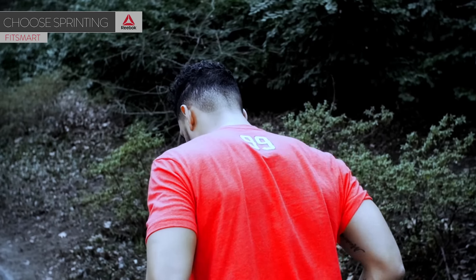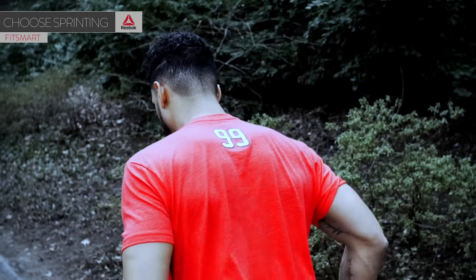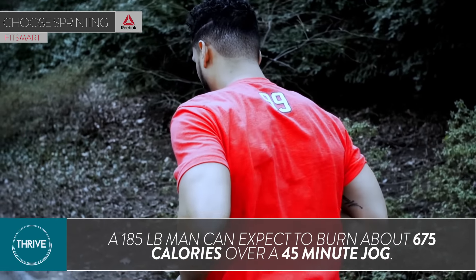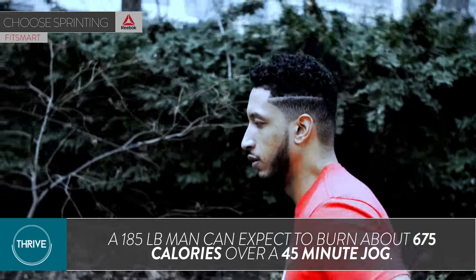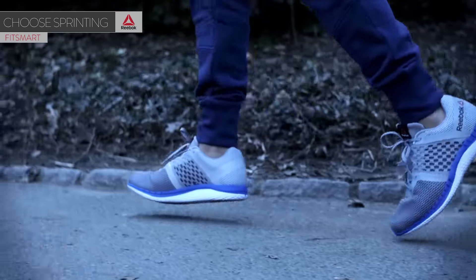The science is pretty straightforward and breaks down like this. The calories you burn from jogging are a function of your overall weight, meaning that if you're a 185-pound man jogging at 60% of your heart rate capacity — a fast-paced jog for most of us — you can expect to burn about 15 calories per minute, or 675 calories per 45-minute jog.